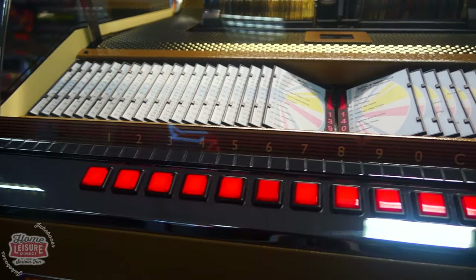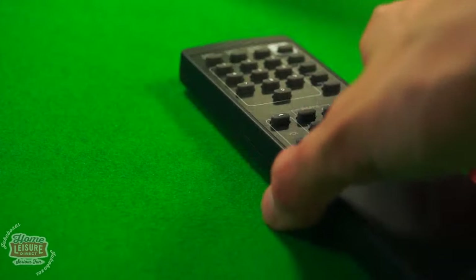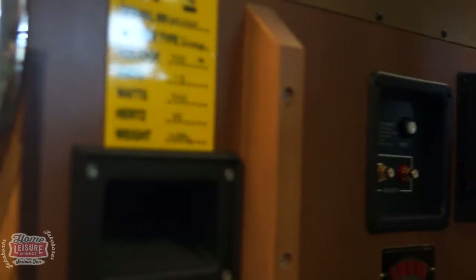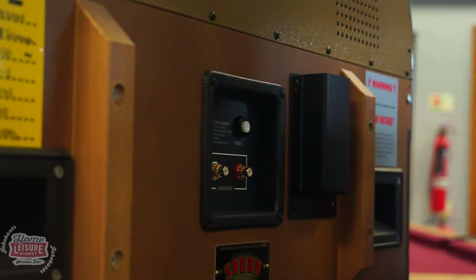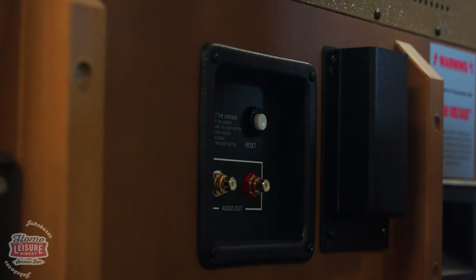The Rocket is all about ease of use and customisability. Included with the Rocket is its own remote control, allowing you to make selections and control the unit from a distance. The back of the unit also includes connectivity for extra speakers. Of course these don't have to be used, but they really complete the Rocket's already impressive package.